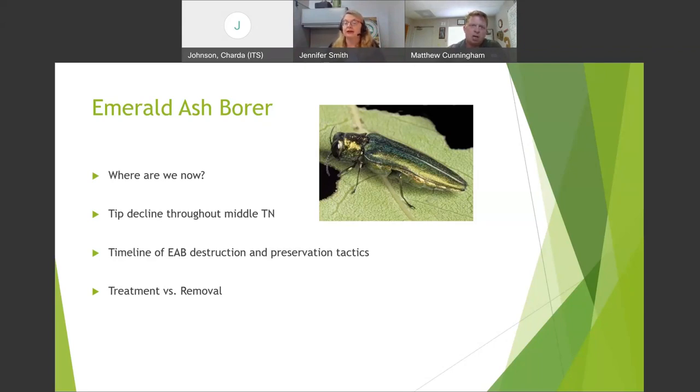The activity by ash borer during winter is not as great, so treating in spring gives you two growing seasons of protection. If your tree can fall in any direction without hitting a target like a car, house, or playground, letting it fall and biodegrade naturally is also an option.